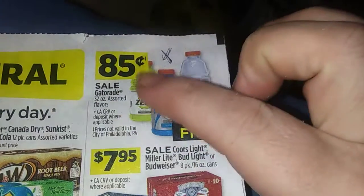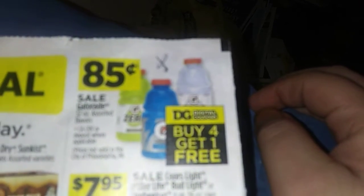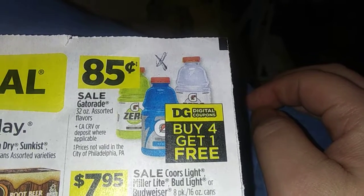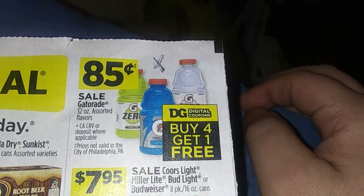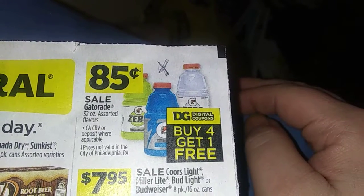85 cents each is an amazing price, but use this digital coupon — buy four get one free. It'll knock all five down to, I want to say, $3.40 or 68 cents each. My math is a bit off, I just got off work, sorry about that.